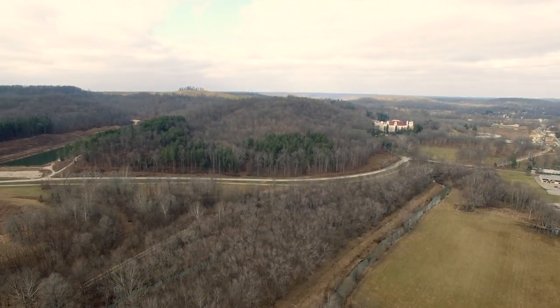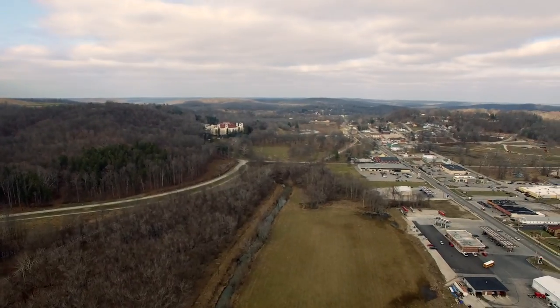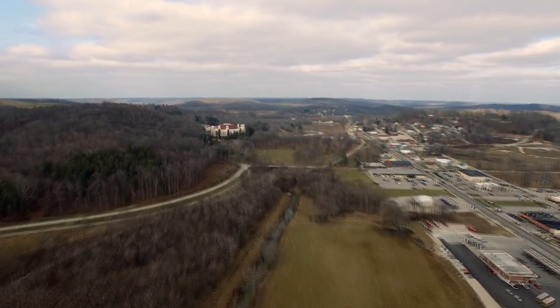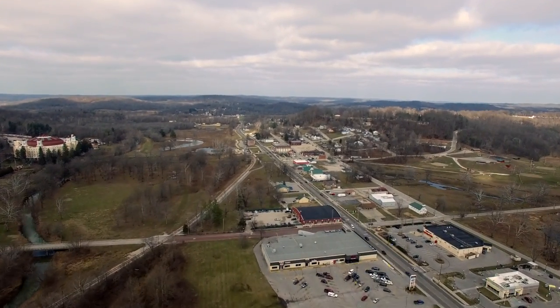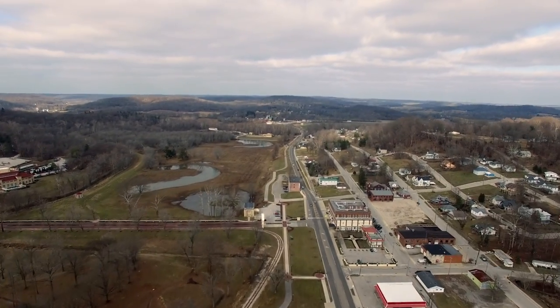We're going to go back up. I'm trying to get another shot of the golf course here, but that's pretty hard to see. I'm going to go back down into West Baden, speed it up a little bit. You can see the trolley tracks there. Like I said, a very nice place to live.